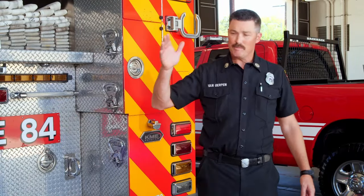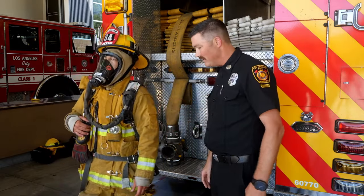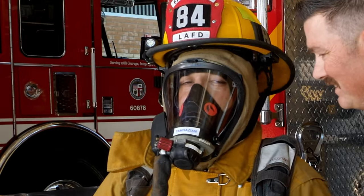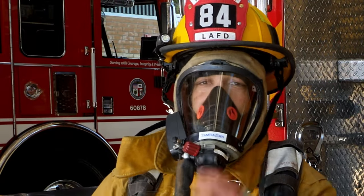Just like my friend Firefighter Pat, who is wearing all of his personal protective equipment — this is what he looks like when he goes inside of a fire. If you listen very closely, you can hear his breathing. I may look and sound scary, but I'm not. I need this for safety in a fire.